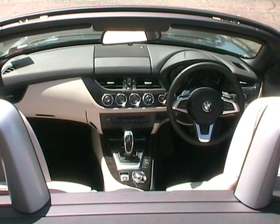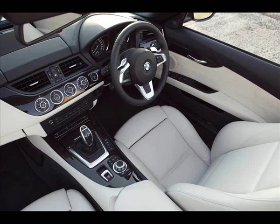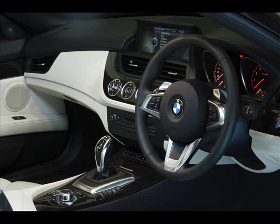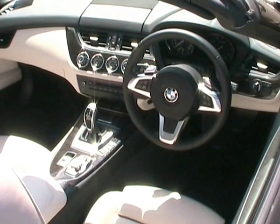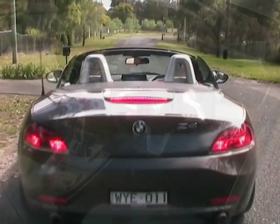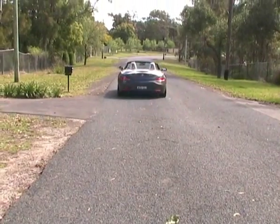Inside the Z4, it's quite beautiful actually, well laid out, quite stylish. One thing you do notice is that it really is a two-seater car. There's none of this 2 plus 2 — there's no aspiration whatsoever to carrying any more than two people. That exhaust note comes from the twin-turbo six-cylinder motor that gives you 225 kilowatts of power.